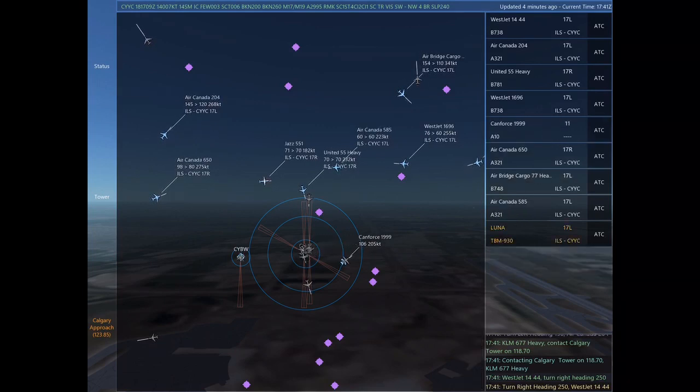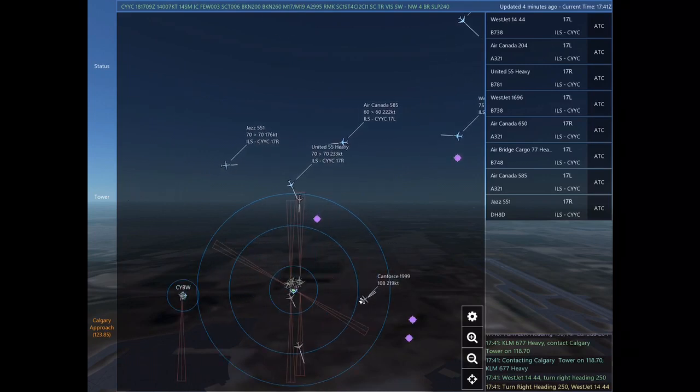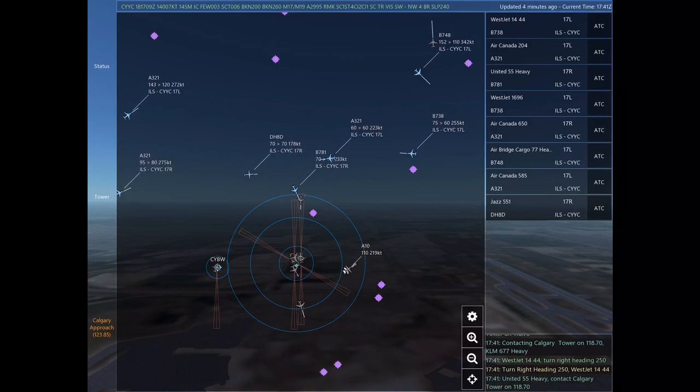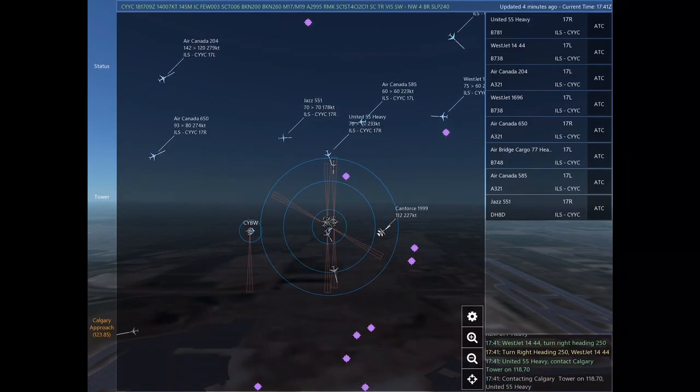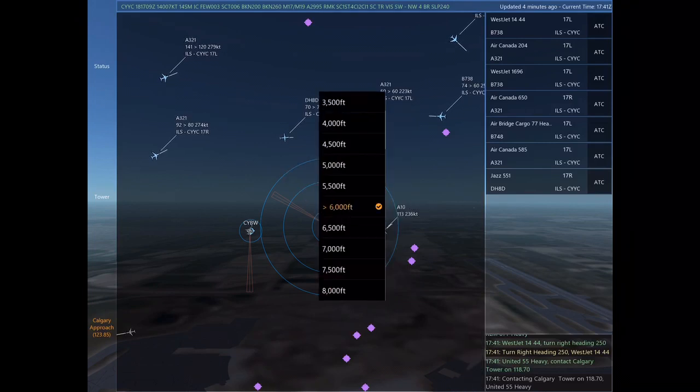WestJet 1444, turn right heading 250. WestJet 1444. United 555 Heavy, contact Calgary Tower on 118.7. Contacting Calgary Tower on 118.7. United 555 Heavy.